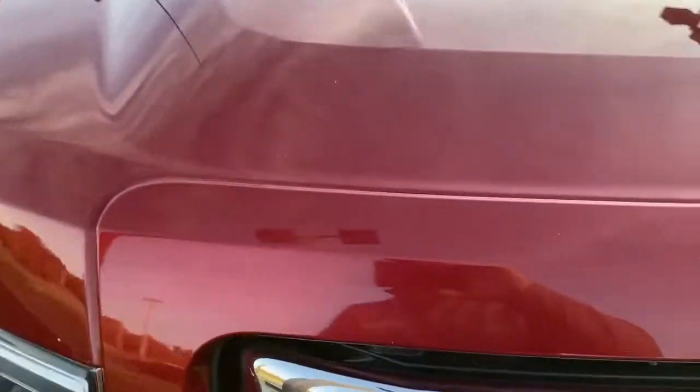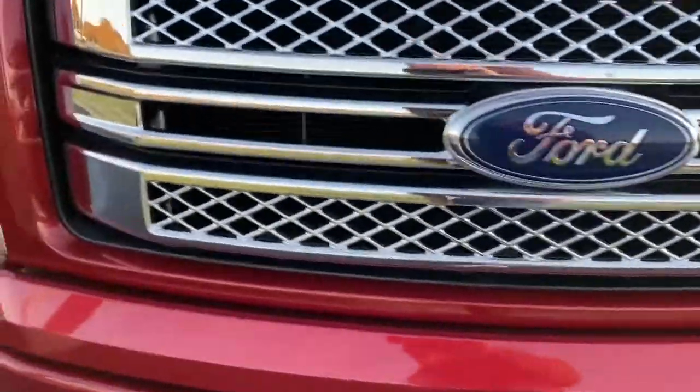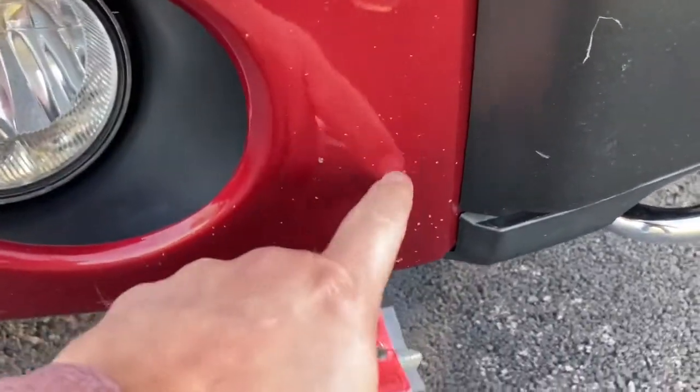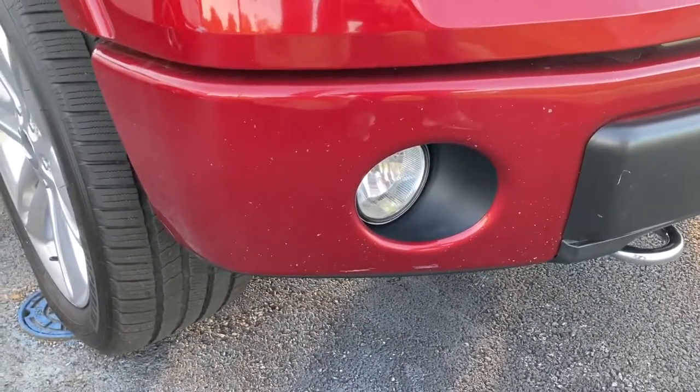Starting here on the front of the hood — free of touch-up, road blemishes, or road wear, nothing like that, no dents. The hood looks great. The front grille is in really, really good shape. Same thing with the front bumper — it's going to have a little bit more road wear, nothing major, just some peck marks here, from about three feet back.